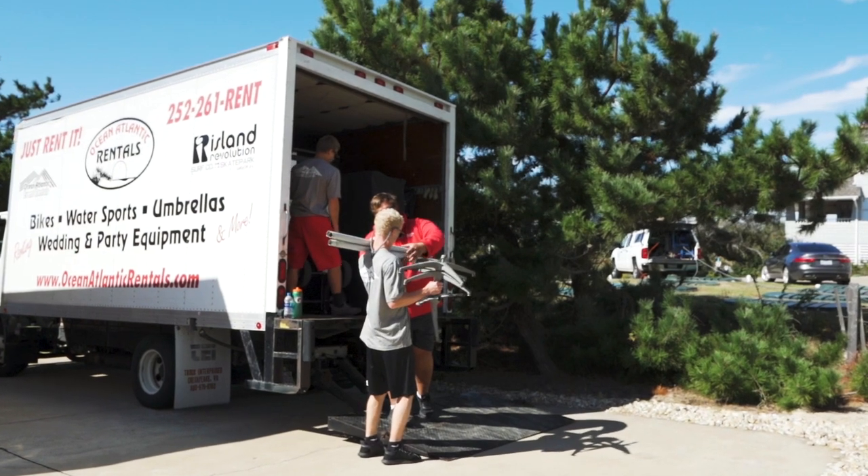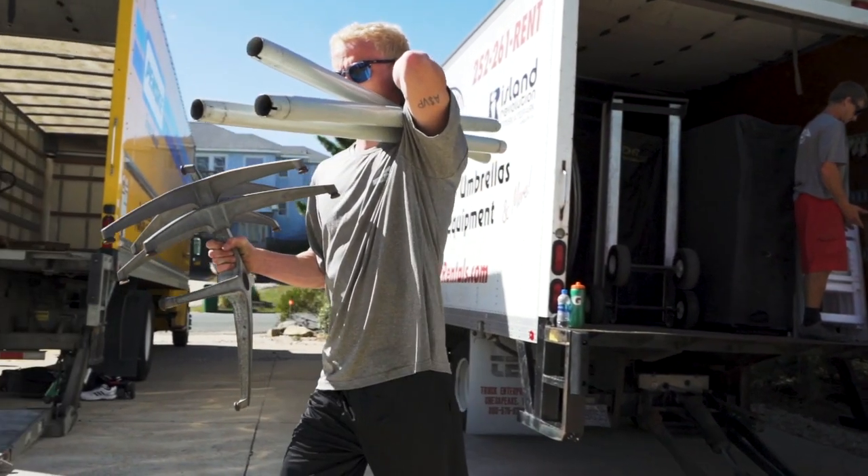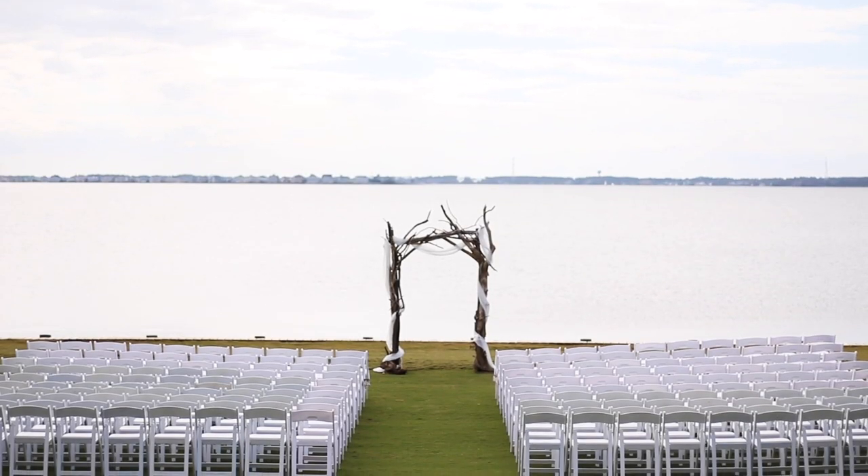A lot of times people don't want to have to set up and break down their own chairs for their ceremony, so they will hire us to do so. We provide a premiere service where we can set them up two hours before their event and come back an hour later and break them down.